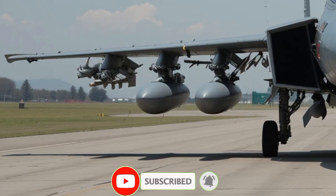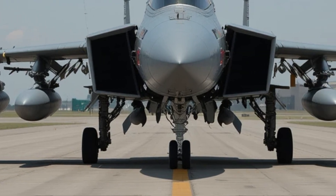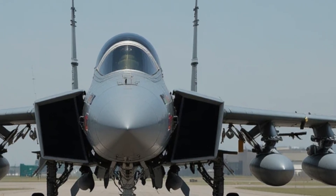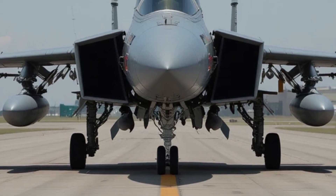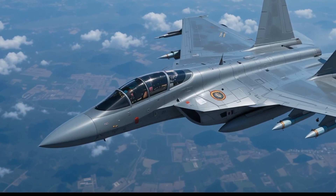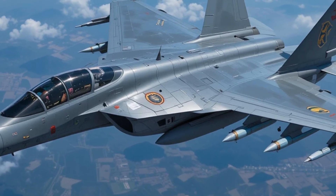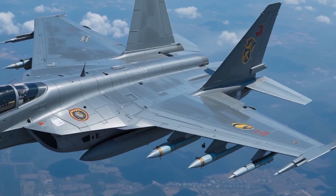In the shadow of rising tensions and shifting power dynamics in South Asia, one machine has silently risen from the clouds to dominate headlines and strike fear into rival cockpits — the Chengdu J-10C, nicknamed the Vigorous Dragon. This fourth-generation multi-role fighter jet isn't just a symbol of Chinese aerospace evolution; it's the new ace in the skies of the subcontinent, dubbed by many as the potential hero of a looming Indo-Pak conflict.